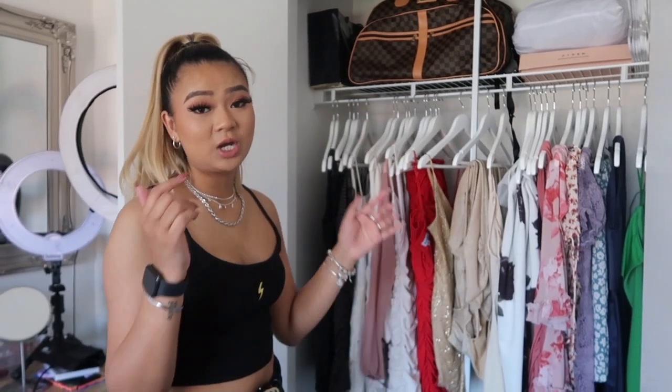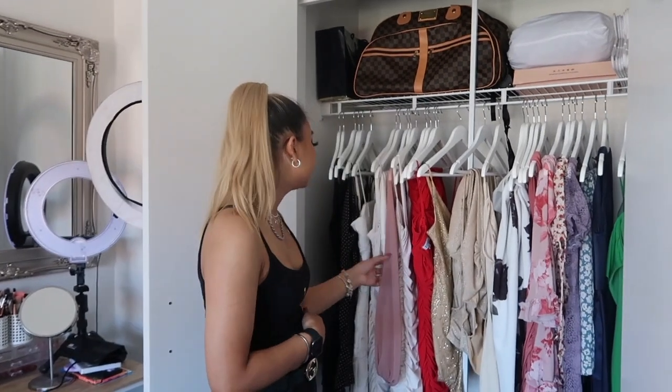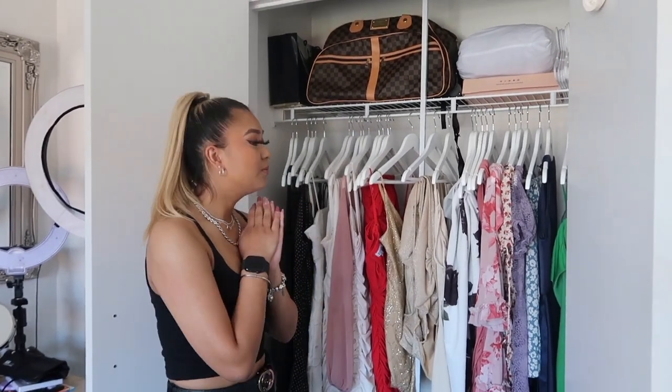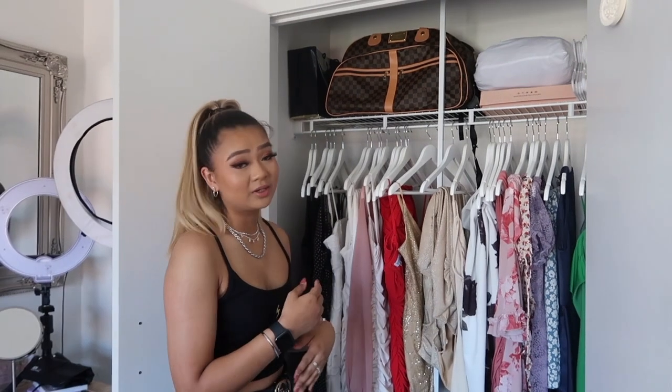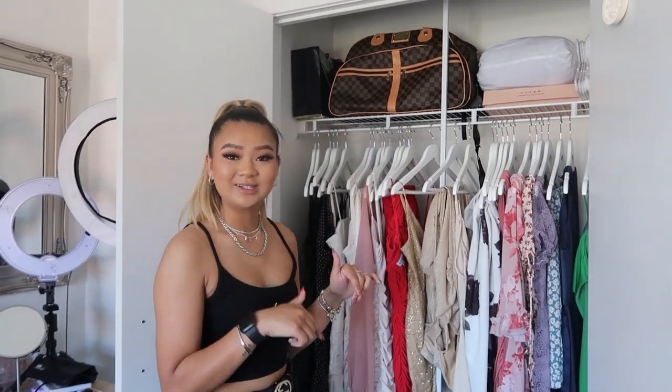If you guys want to check out my page I'll tag it down below. I have a lot of different brands — from Beckinbridge to Kukui, Baby Boo Fashion, Beginning Boutique, Fashion Over, and more. My slogan is 'why buy when you can rent for the fraction of the price,' and all my rentals are $40 and under. So that's pretty much my updated beauty room tour — I hope you guys enjoyed it!